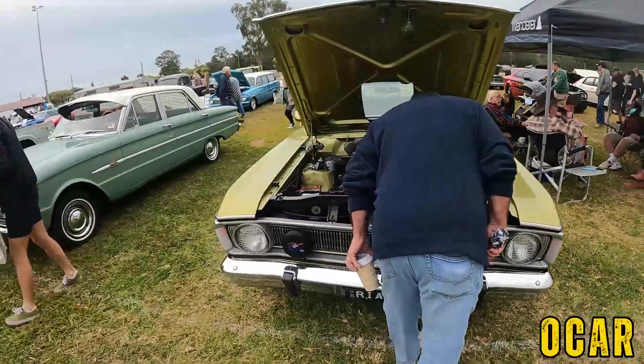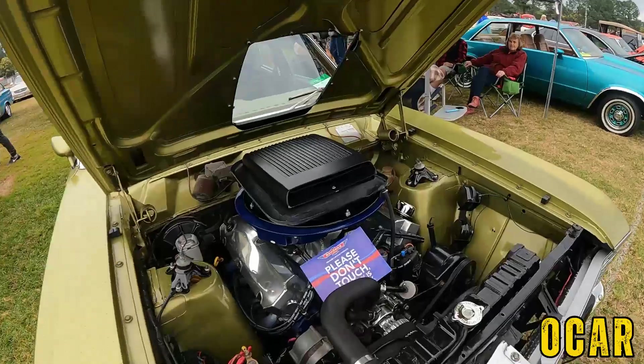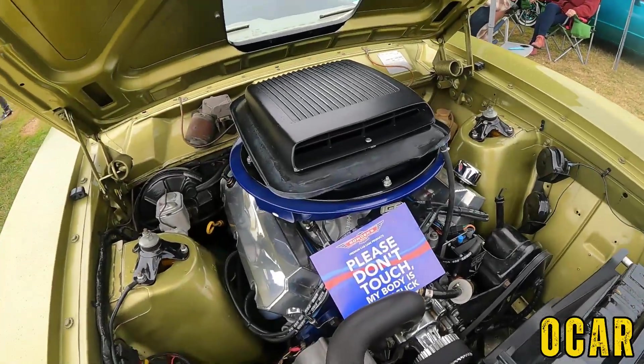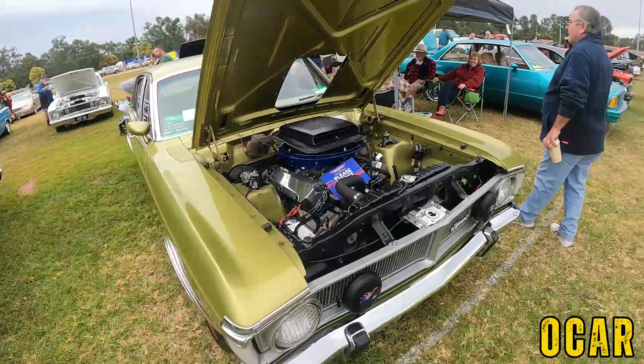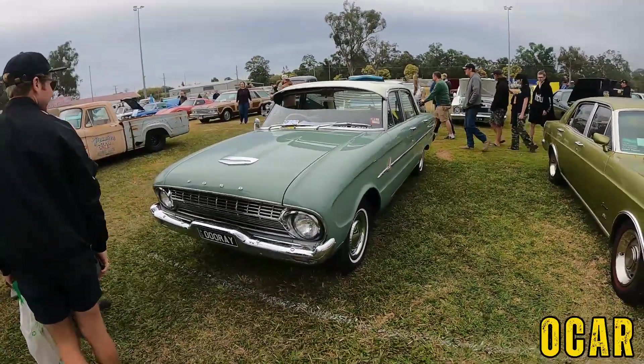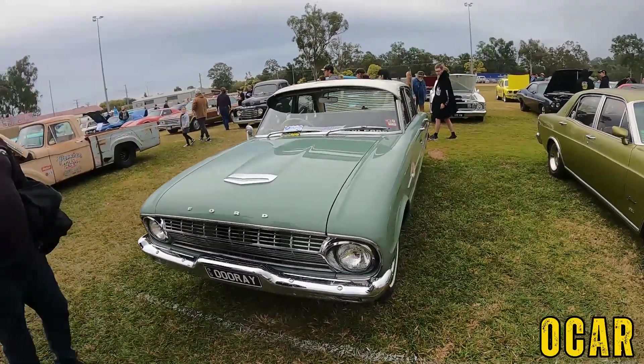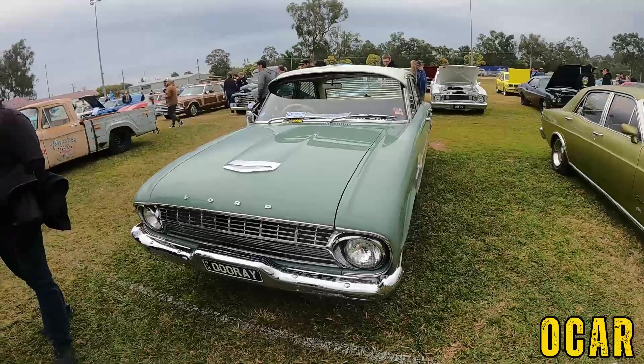Also got an XY Falcon here — oh that's very nice, don't you look at that. Got a 302 or 351, something like that — 351, lovely. Also got an XK Falcon — that's very lovely. Now XL Falcon — XL Falcon, that's very lovely.